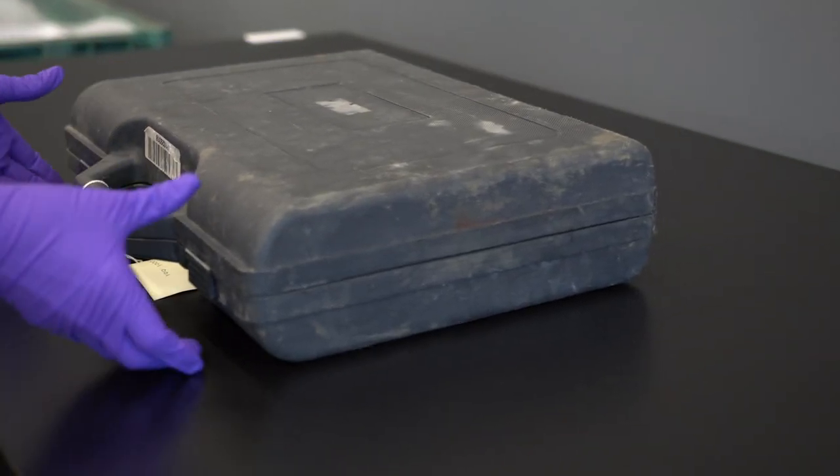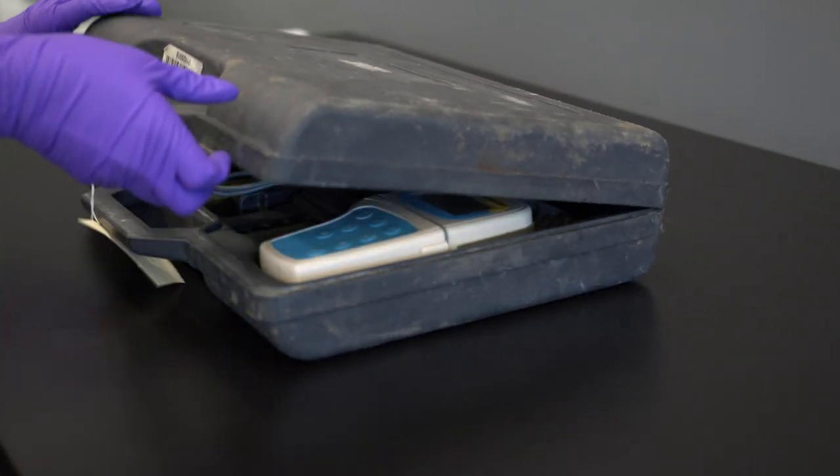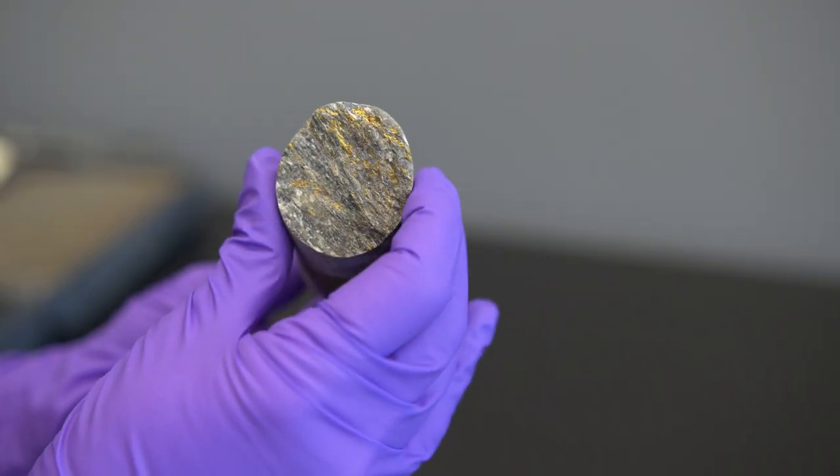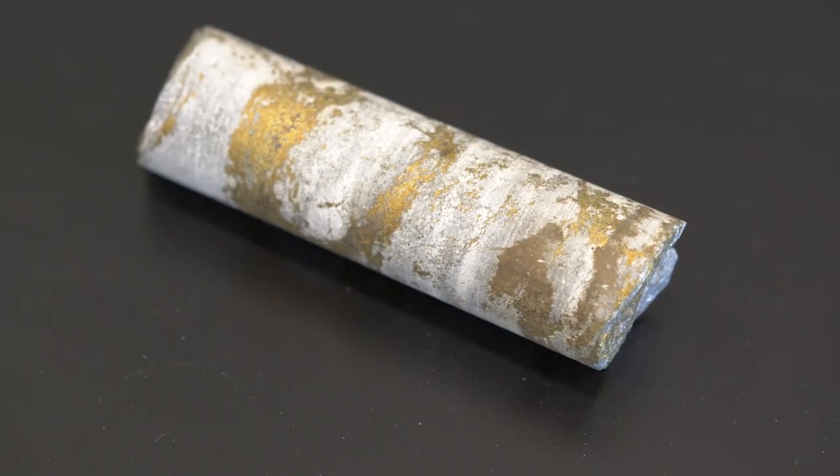In addition to the water sample, Ingenium also received the following: a field kit case, and a sample of the type of rock that the chemolithotrophic — literally rock-eating — microbes in the water eat.